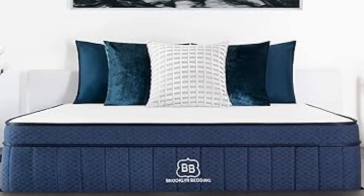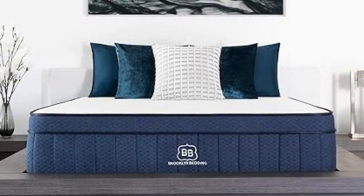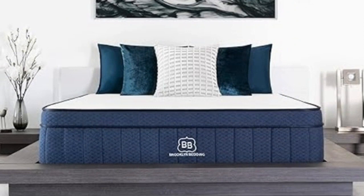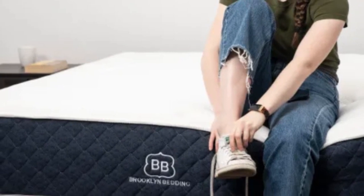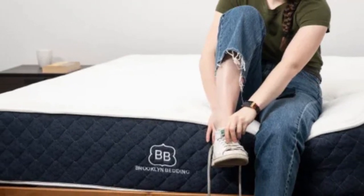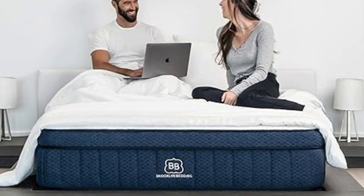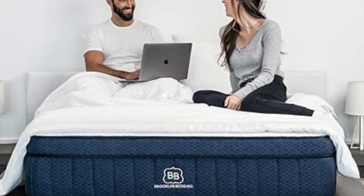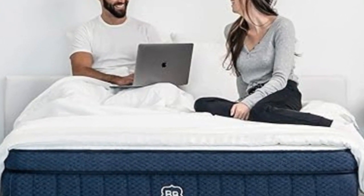The mattress is available in 14 sizes, including a Split California King for couples with adjustable beds and several RV-friendly sizes. The Signature Hybrid carries a below-average sticker price, and ground shipping is free of charge for customers in the contiguous U.S. Your order comes with a 120-night trial period, and Brooklyn Bedding further backs your purchase with a 10-year warranty against structural and materials defects.